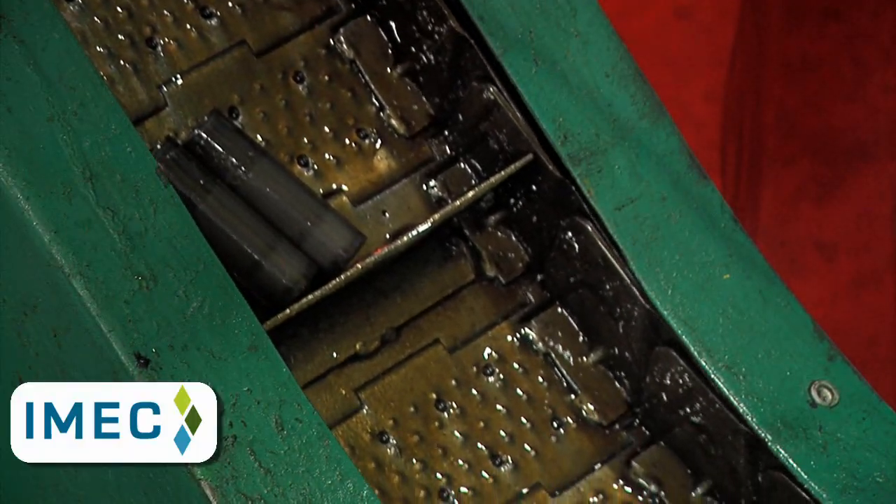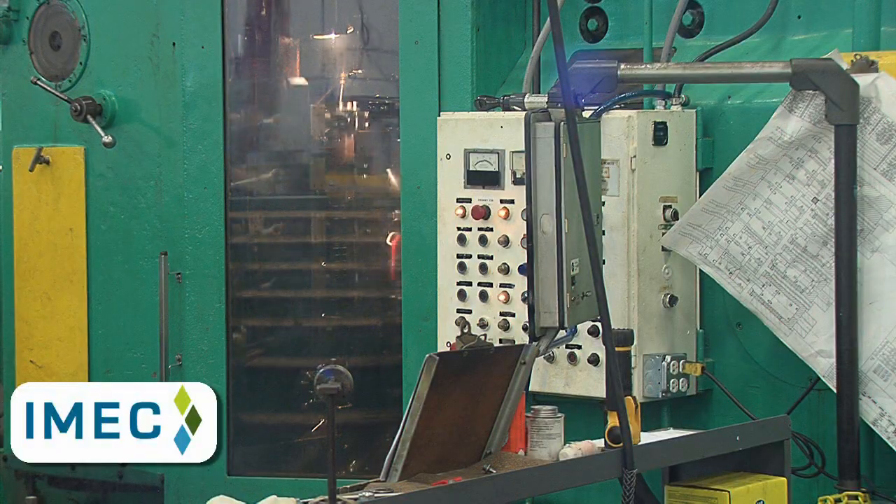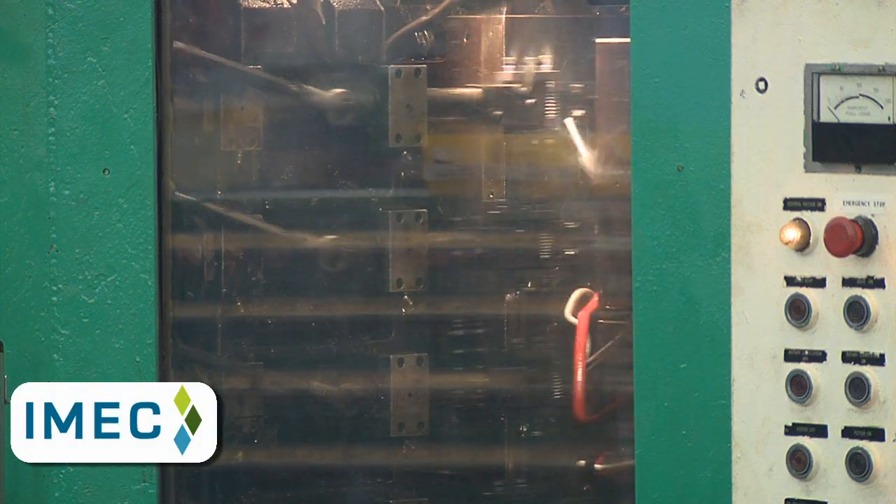The Ideal Industries team along with manufacturing improvement specialists from IMEC and Versatec developed a plan to optimize production in the new SK Tool facility before beginning construction.